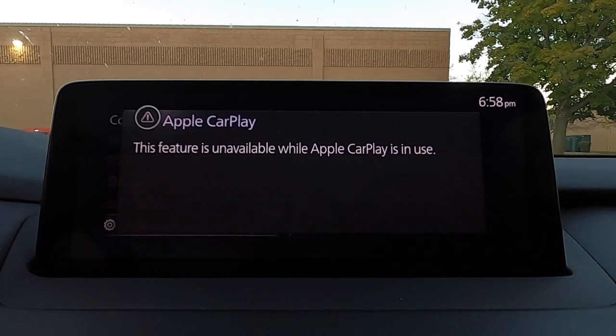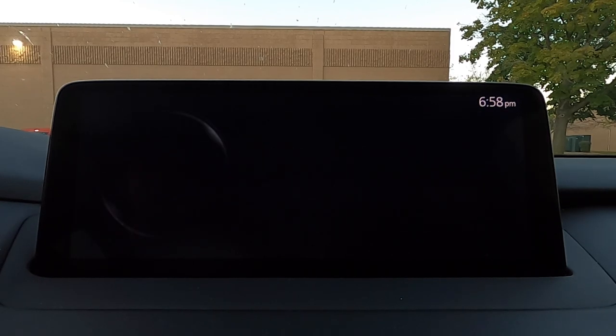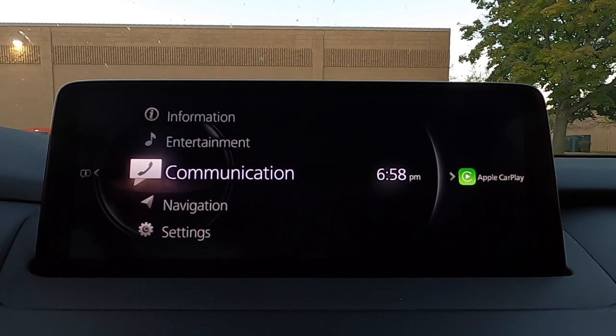Let's go down to the communication tab, which doesn't let you use it when you're using Apple CarPlay. But if you had your phone Bluetoothed to this car, this would be your settings to call, message, or do whatever you would do with a Bluetooth phone.